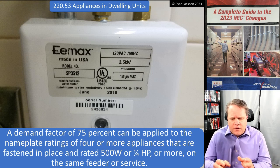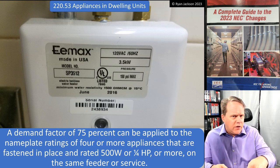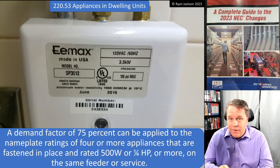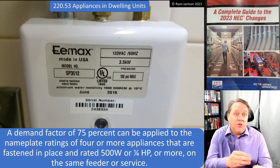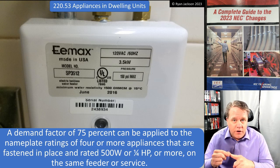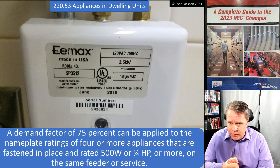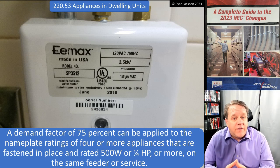The more appliances you have, the lower the demand calculation — because the more appliances you have, the less likely it is that you'll be using them all at the same time. If you have six appliances, you're not going to use them all simultaneously. When's the last time you were using your water heater, dishwasher, garbage disposal, and garage door opener all at once? You're not.